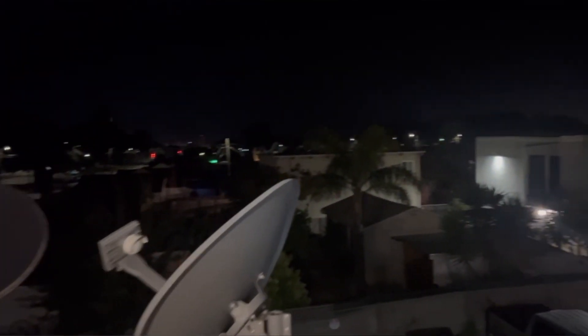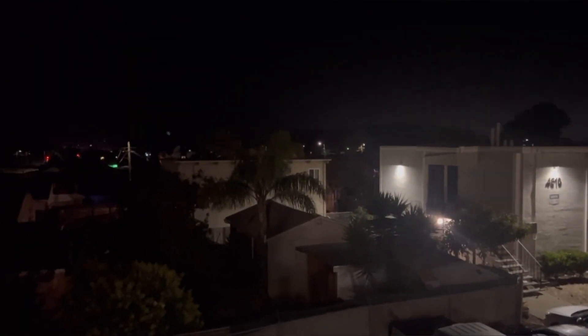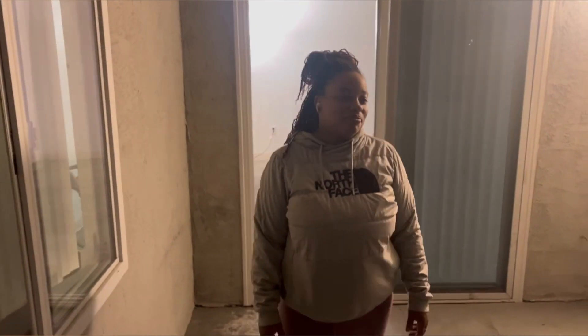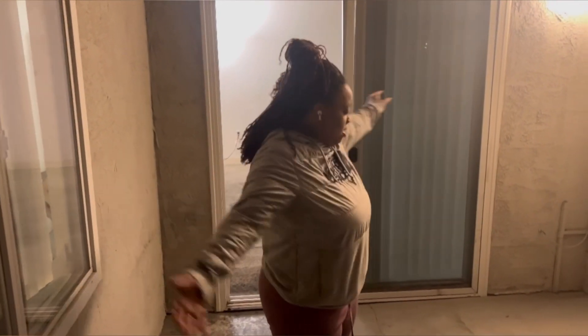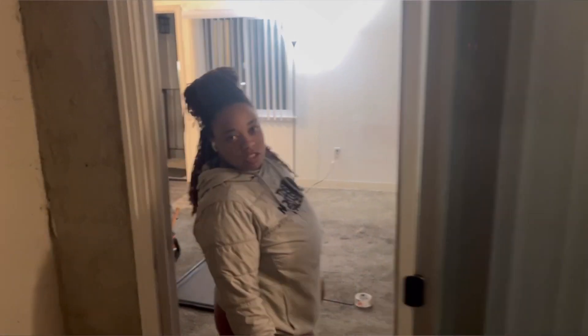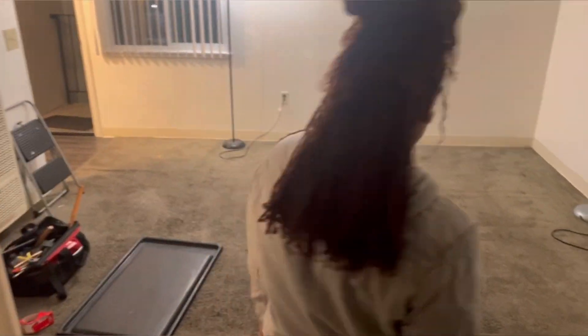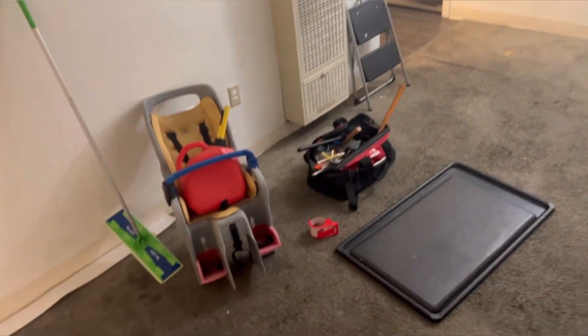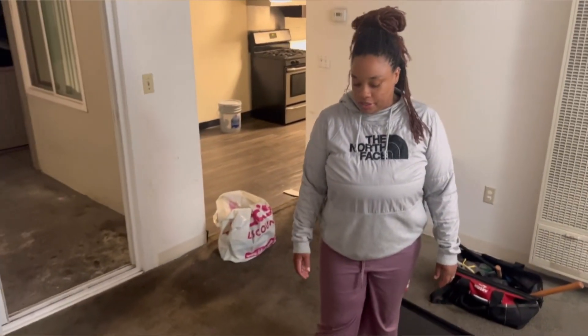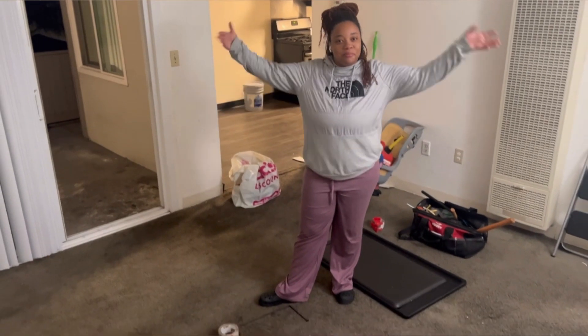This is my patio — well, used to be my patio. It served me well, good times. Usually people do this when they're moving in, but I'm doing it when I'm moving out. This is the last of the stuff that we have. Don't mind the property — it's been about seven years and I've got three kids, so the carpet's a little messed up.